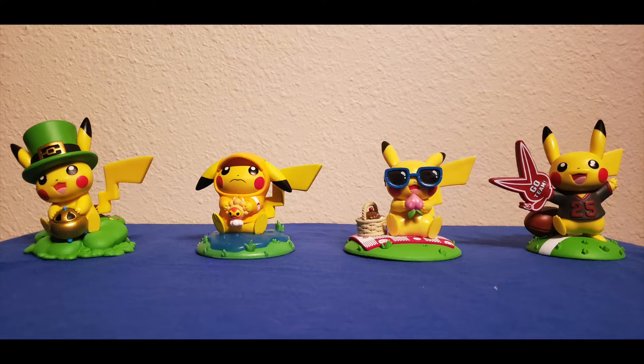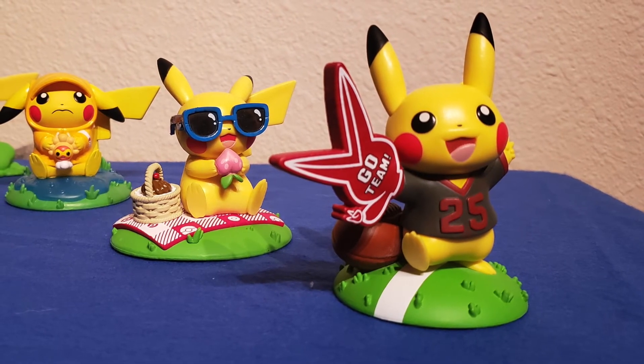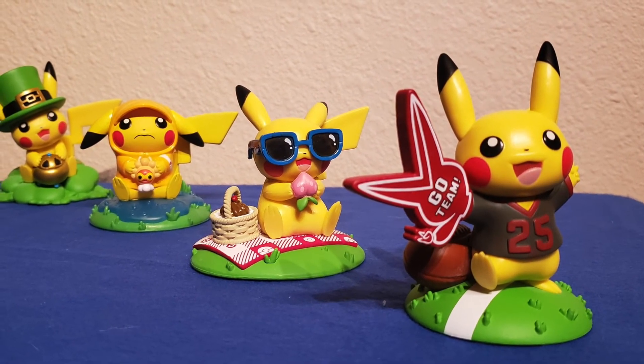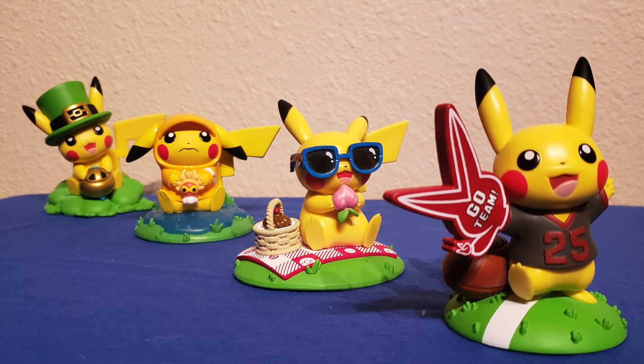I went ahead and got the other figures I have in this line — there are 7 at this point with an 8th on the way. I only have 4 because they are super hard to get; as hard to get as Amiibos were during their prime, which is bumming me out because I'd love a full set. But this figure holds its own against the 3 I do have — actually it's my favorite of the 4. The design is the best in the entire A Day with Pikachu line. This has been a very strong line for Funko and the Pokemon Company, and this figure truly highlights that — it is the best of the bunch.